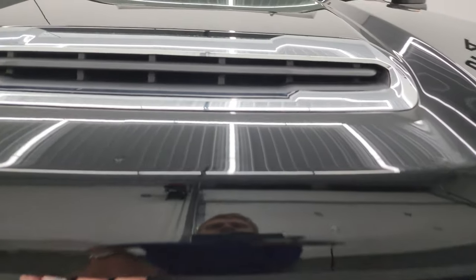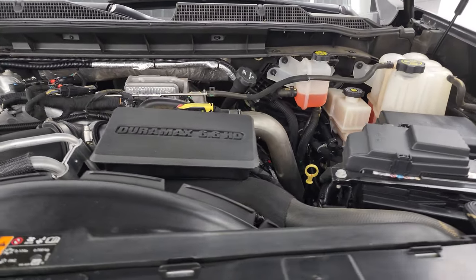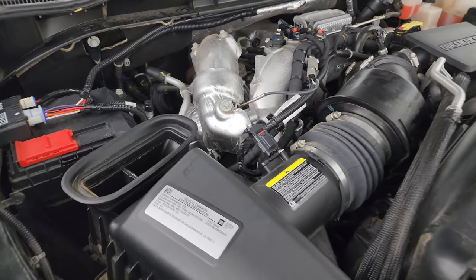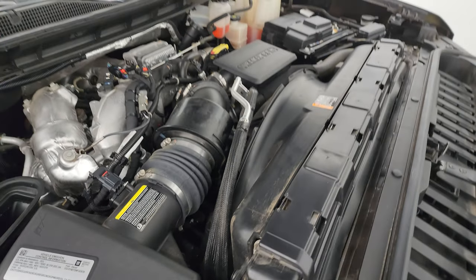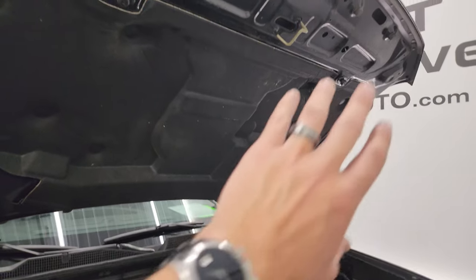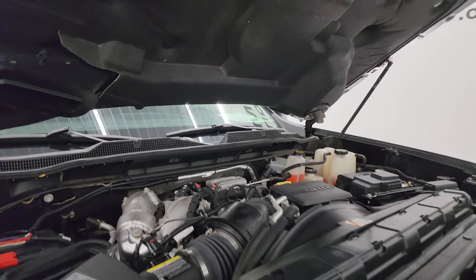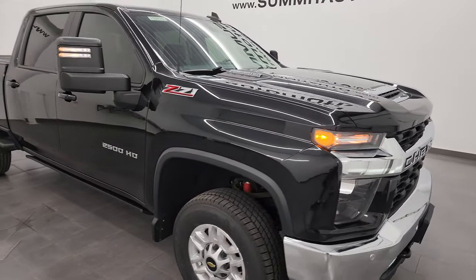Under the hood we have the 6.6 liter Duramax diesel engine — L5P engine, 445 horsepower. Once again this truck has been fully safety inspected by our service shop, has a fresh oil and filter change. There's the emission sticker, and it has four brand new tires and is 100% ready to go. Air comes in the hood right there, goes down this tube right into the air intake. The shocks are doing a nice job holding that hood up, and this truck is 100% ready to go — I would highly recommend it from a quality and condition standpoint.